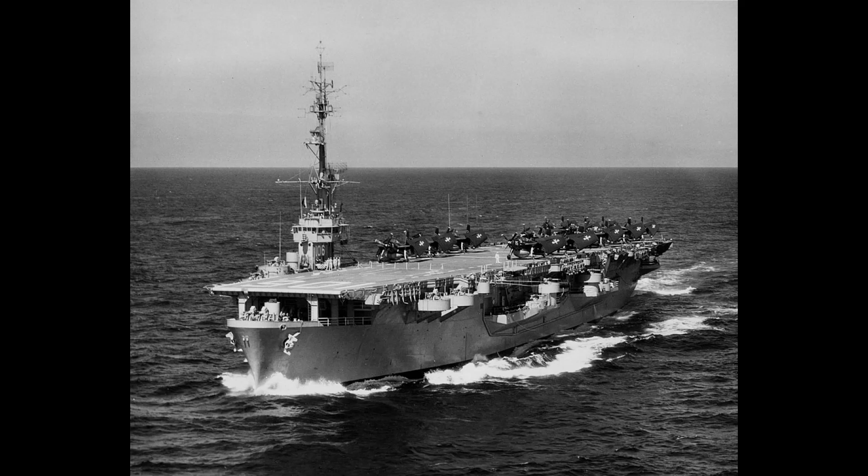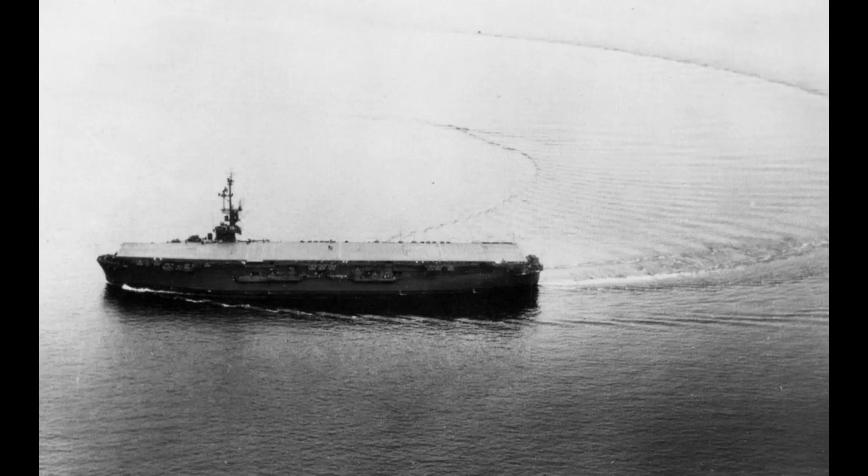All of the Commencement Bay class ships were laid down by the Seattle-Tacoma Shipbuilding Corporation in the Commencement Bay, Tacoma, Washington yard. In addition, some were planned but never laid down by the Kaiser Shipbuilding Company.